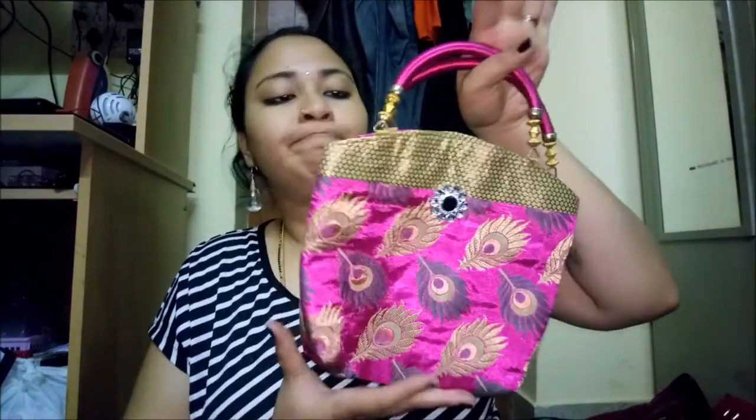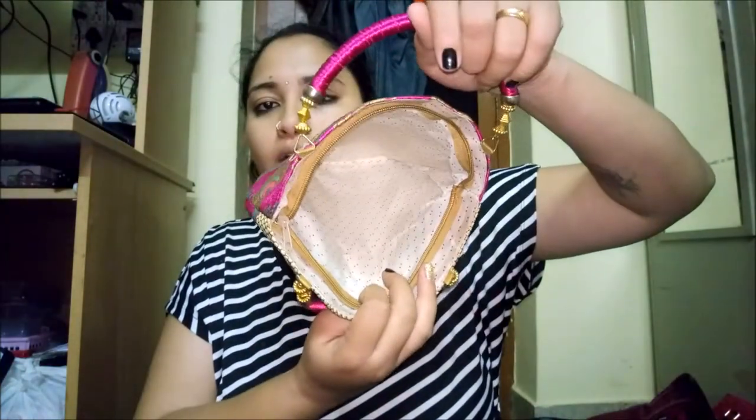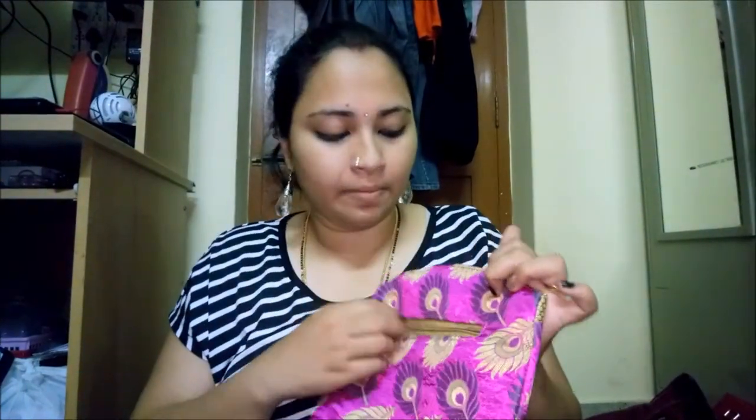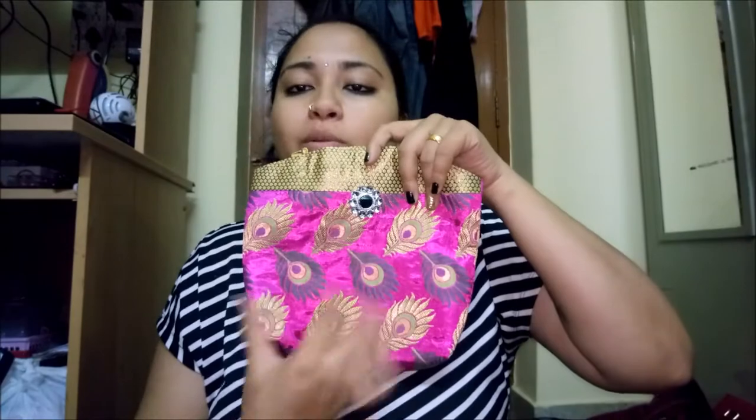For sari occasions I have a beautiful pink clutch gifted by a relative. It has a lovely stone detail and I've hardly used it. It works great with saris, salwars, and Indian-western fusion outfits. It has an opening and a zip at the back. The print features a peacock feather design.